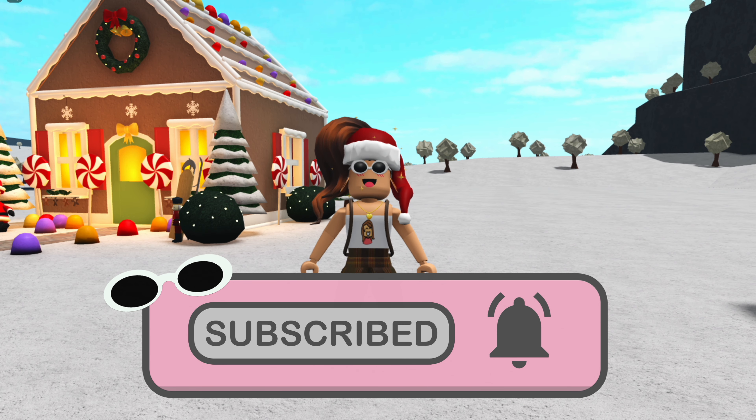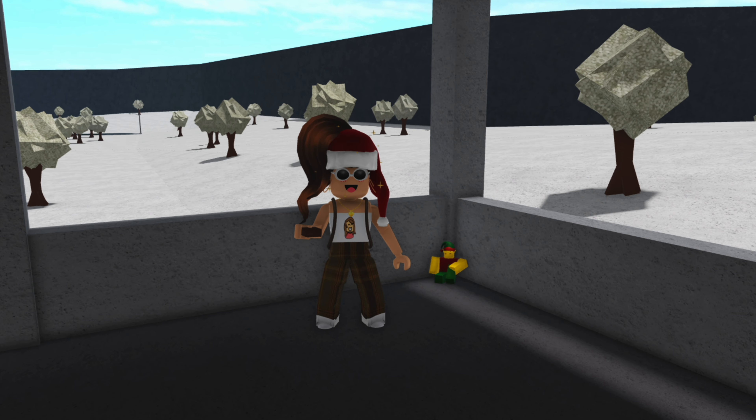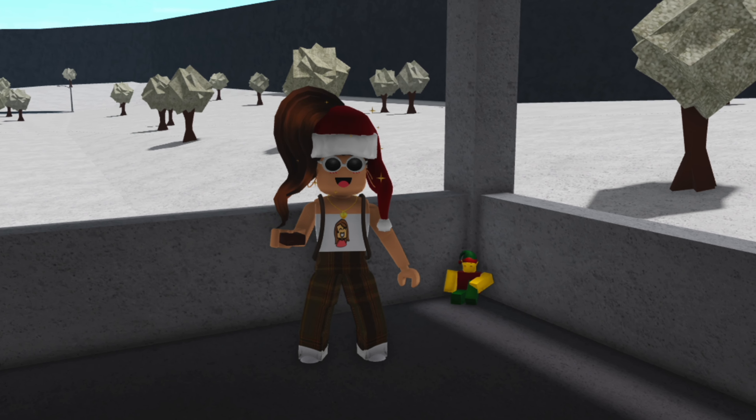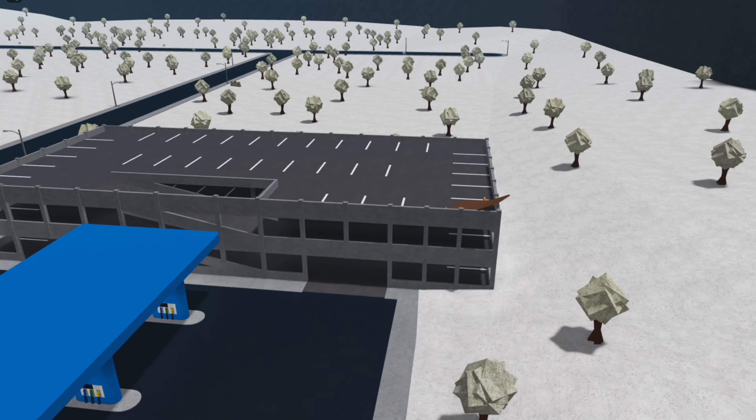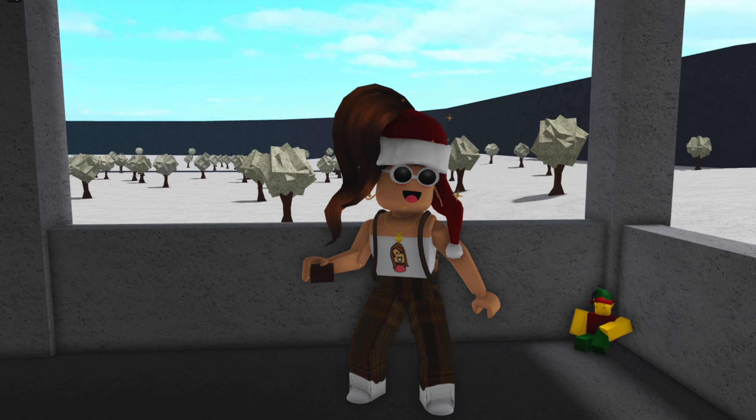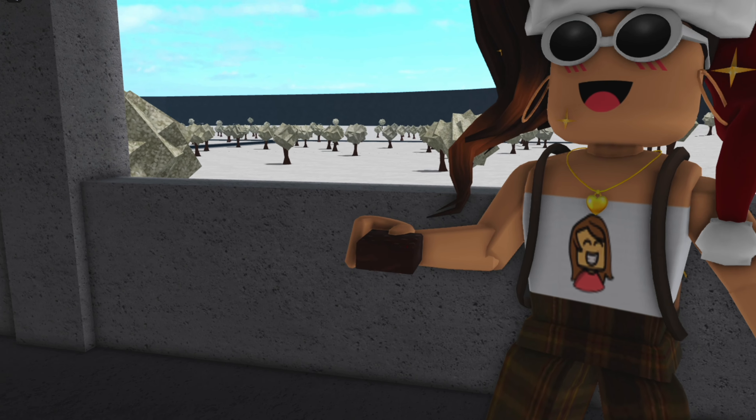Okay guys, so I finally found the elf and it is located in the garage on the second floor. As you guys can see here, let's go out of here — this is the garage, and I am right in here.